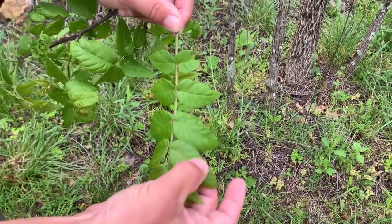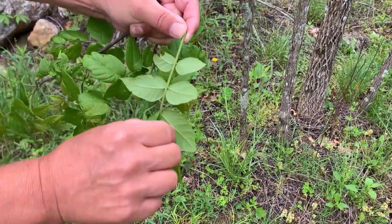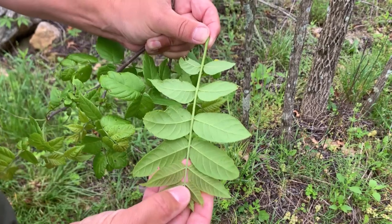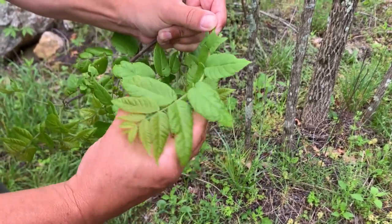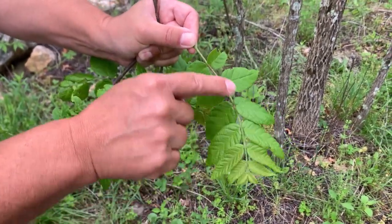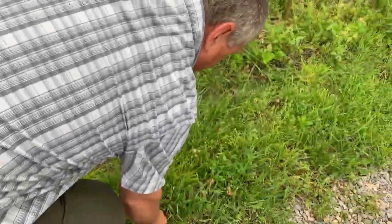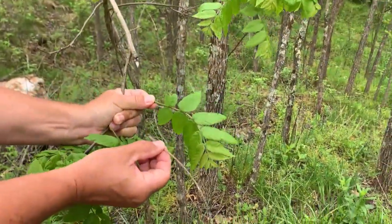Each one of these is a leaflet. The central stalk is called a rachis. In the fall, these leaflets all fall off that central rachis, and you can actually look around on the ground and find old rachises still lying there from last year.